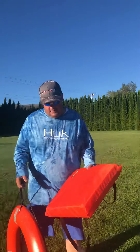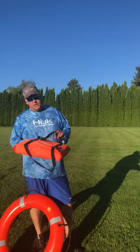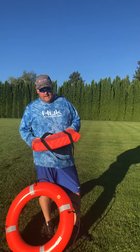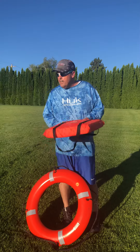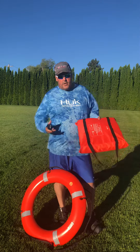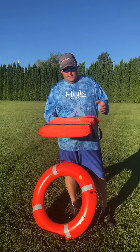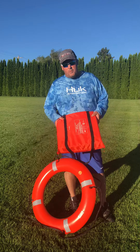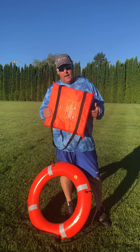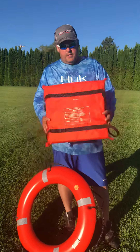Hey guys, Lance with Washington Guide Services here. I just did a little demonstration with some Type 4 throwables. We're out here in my front yard just because the wind was coming up and I wanted to make sure that I could get it. Most people — 99% of the people — have the Type 4 throwables, which are the foam cushions.